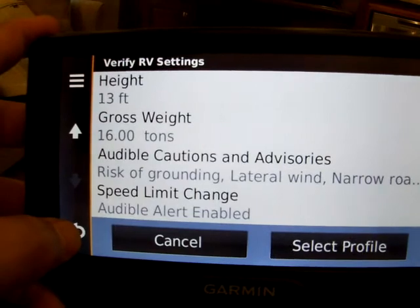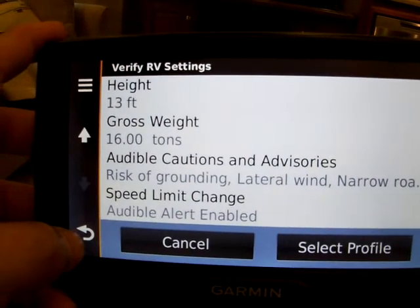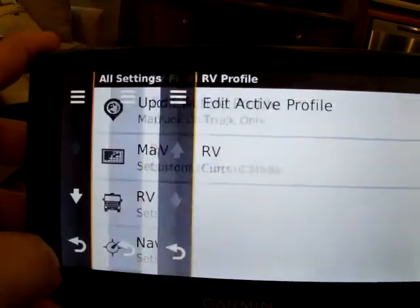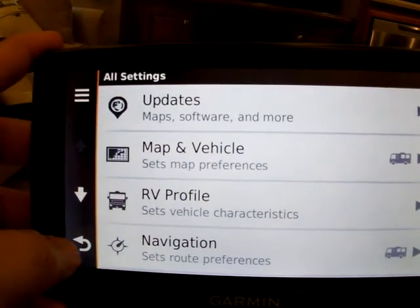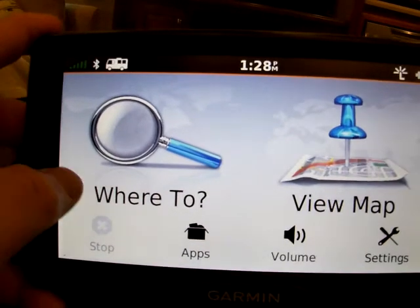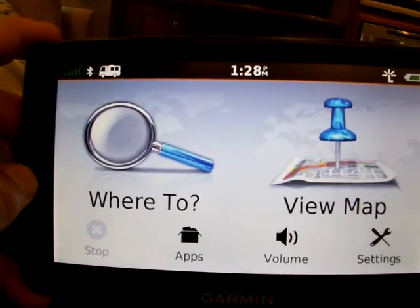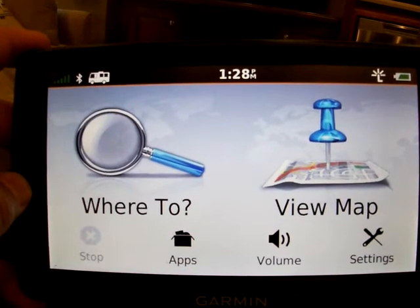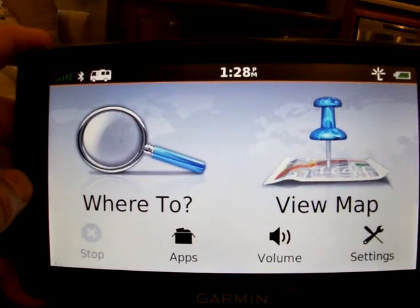It's a little frustrating sometimes because we've forgotten to change it back to just truck mode and it takes us on roundabout routes because it wants to make sure we're safe. But it's been a great help and we highly endorse it — happy to answer any questions people have about this device in particular.